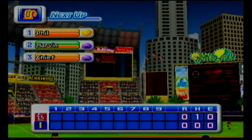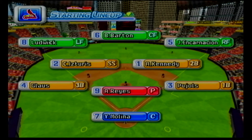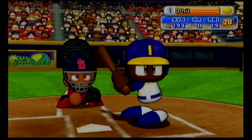The Cardinals zero, Indianapolis zero. The Cardinals starting lineup looks like this. Starting for the Cardinals is last season's hurler with the lowest ERA, Anthony Reyes. Indianapolis are now up to bat.